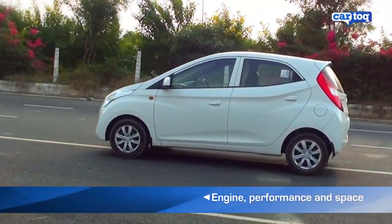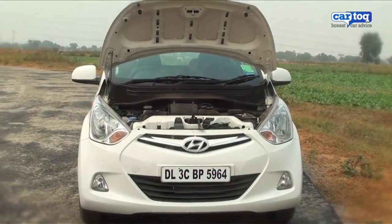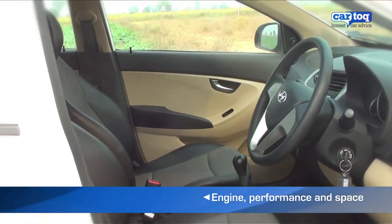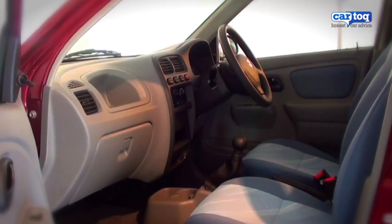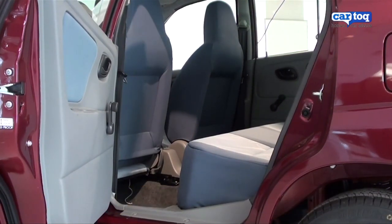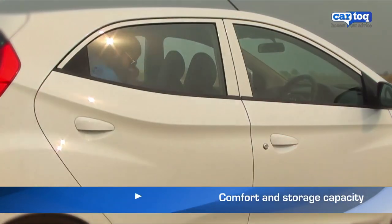The Eon may not be as big on performance as the Alto K10, as it has a smaller 800cc engine that puts out just 55bhp of power. But what it does offer is space. The Eon sits taller than the K10 and offers better seating comfort. The Alto is slightly more cramped than the Eon in the rear — although even the Eon can only seat two people comfortably, while three is a bit of a squeeze.